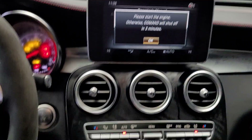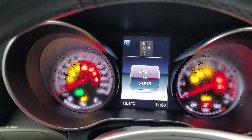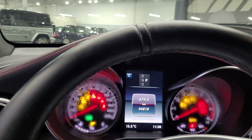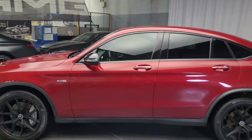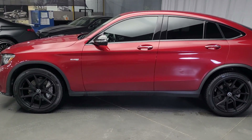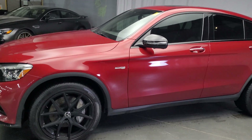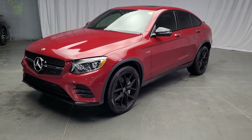It has 54,818K on the car. It has gone through our mechanical safety inspection and came out pretty good. We had to replace the battery and we did a major service as well, so it's all good to go from our side and ready for the new owner. That's our GLC 43 AMG coupe, thank you.